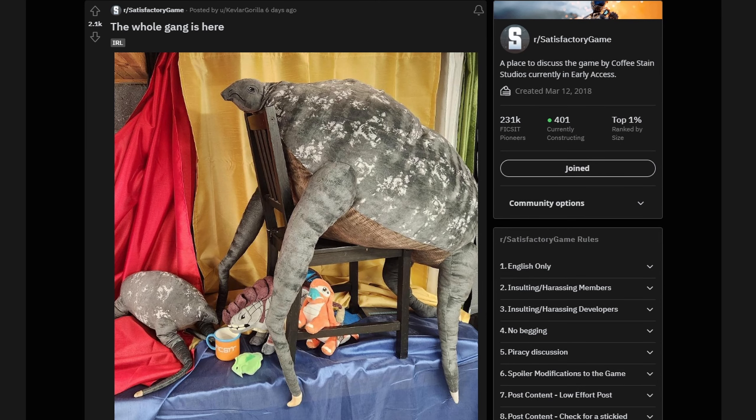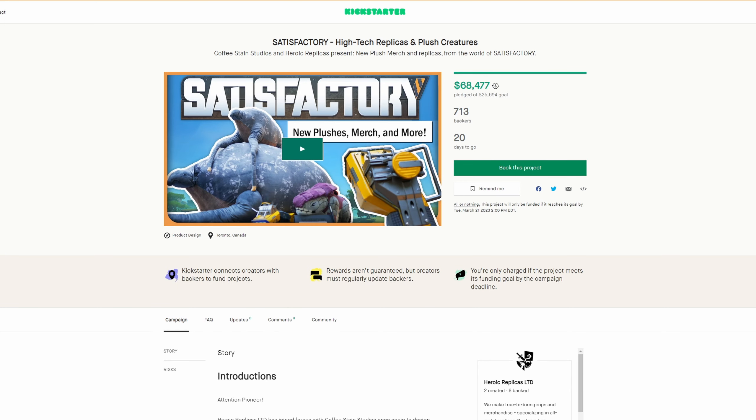The next post is this IRL image of some plushies, coffee cup, and a few other items posted by user Kevlar Gorilla six days ago. Kevlar Gorilla runs the www.lizarddoggo.com official merch partner website of Coffee Stain Studios, and they produce these plushies and more items. They've also recently just launched a new Kickstarter which includes plushies not previously released, including the fluffy tailed hog and the space giraffe tick penguin whale thing, which is very cool.